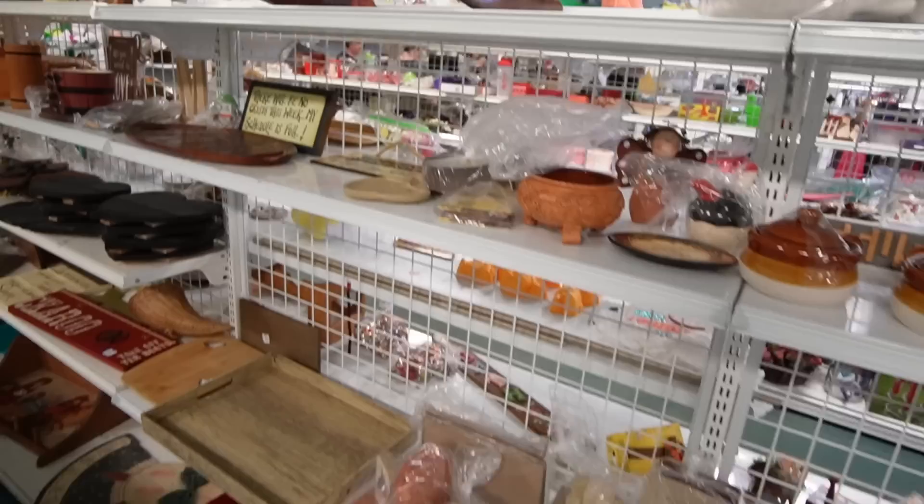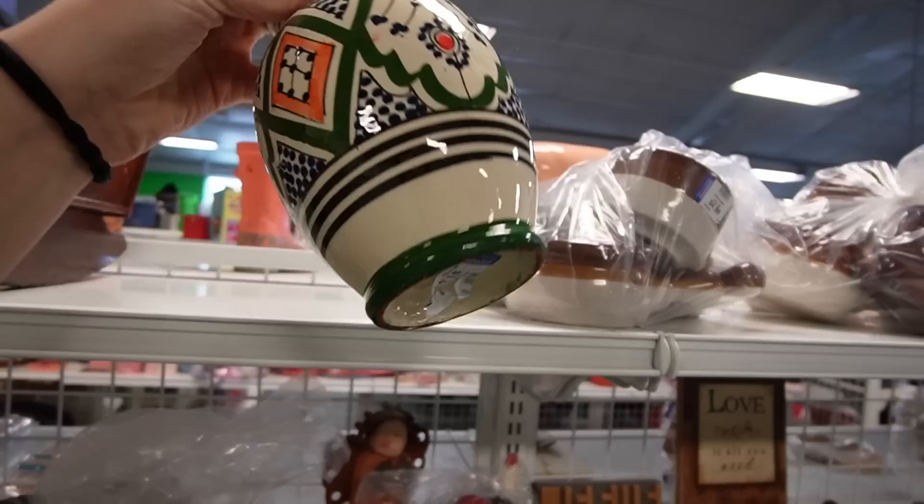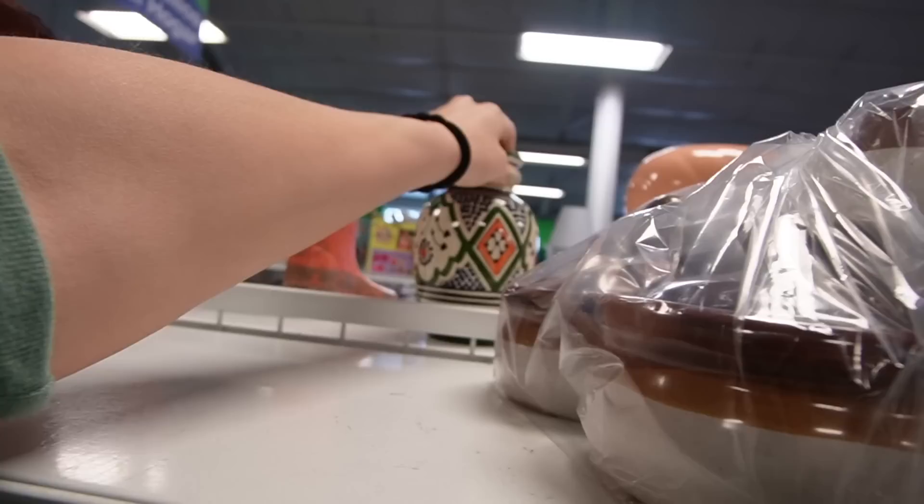That's like a doll cradle. And over here, I like the colors of that. Oh, there is damage on it — it's been repaired. I'm kind of considering this at $3.99. Yeah, that might be a good piece.